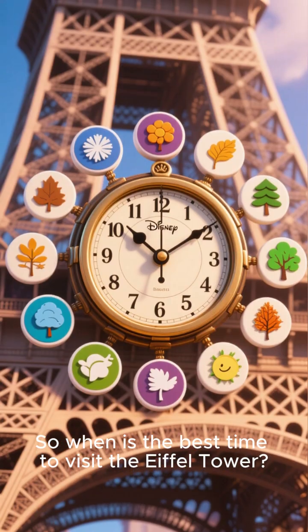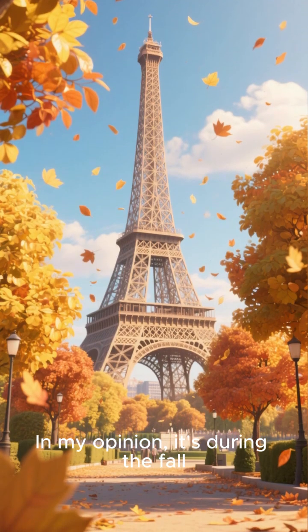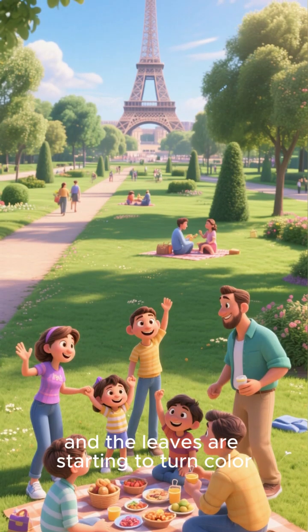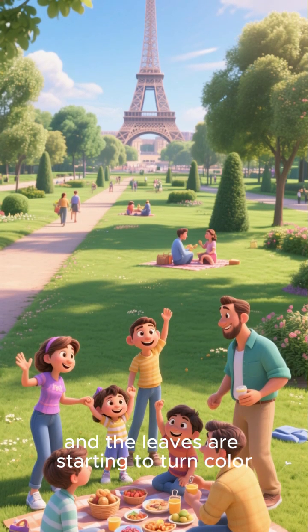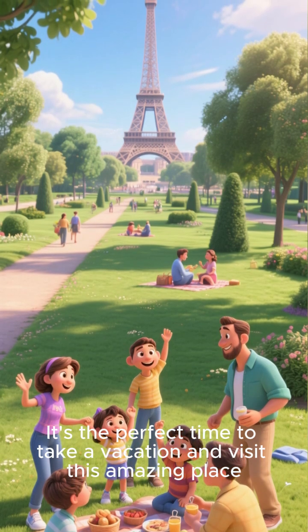So when is the best time to visit the Eiffel Tower? In my opinion, it's during the fall, when the weather is still warm but not too hot, and the leaves are starting to turn color. It's the perfect time to take a vacation and visit this amazing place.